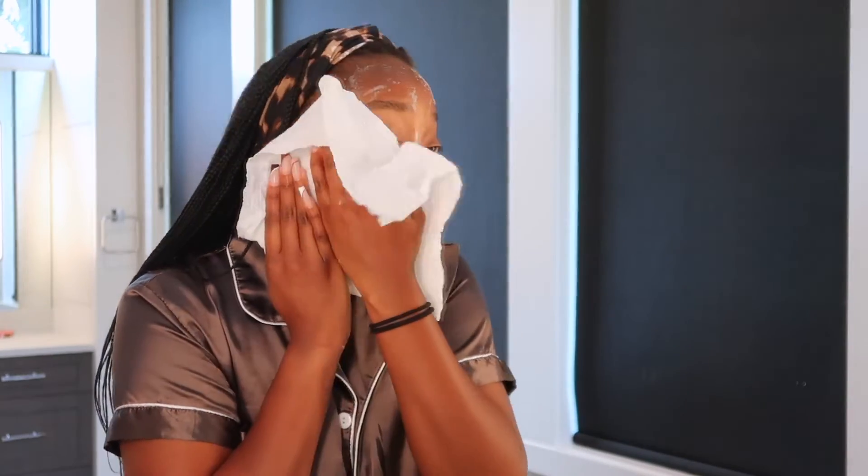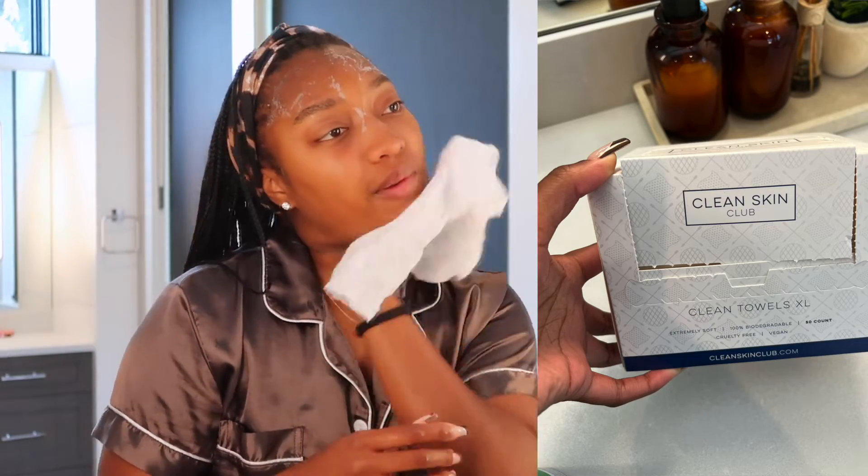A life hack I discovered probably well over a year ago are these Clean Skin Club Clean Towels. They're actually disposable face towels, so you don't harbor any bacteria, and they do a really good job of thoroughly cleansing the skin. I like to get mine really wet when I'm rinsing off any cleanser.